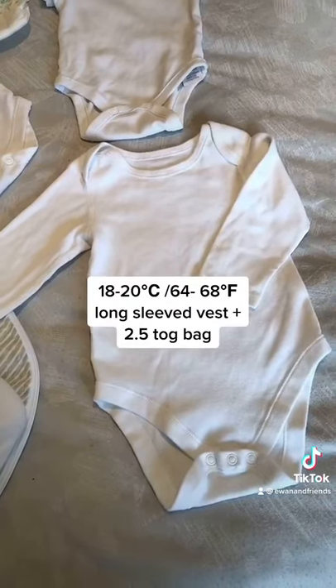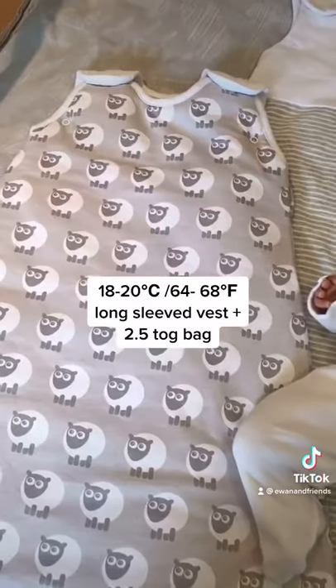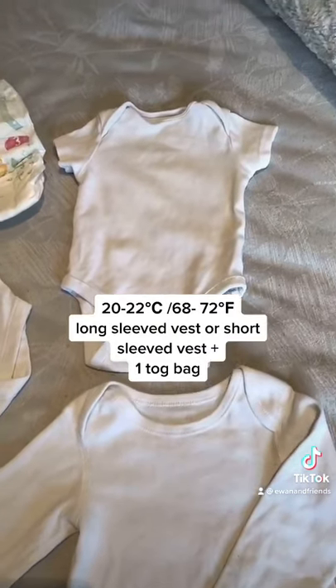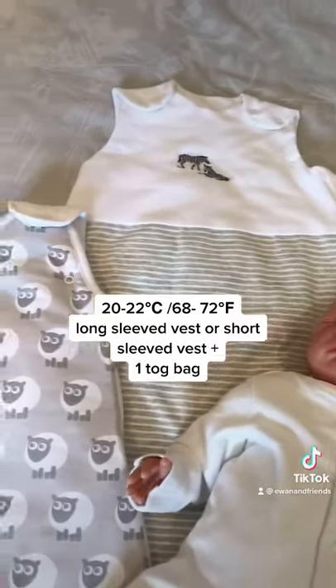18 to 20 degrees, the long sleeve vest plus the 2.5 tog bag. 20 to 22 degrees, it's a long sleeve vest or a short sleeve vest together this time with a 1 tog bag.